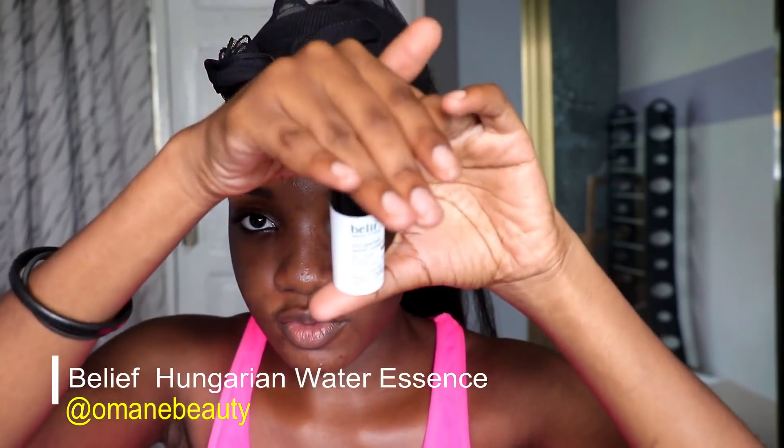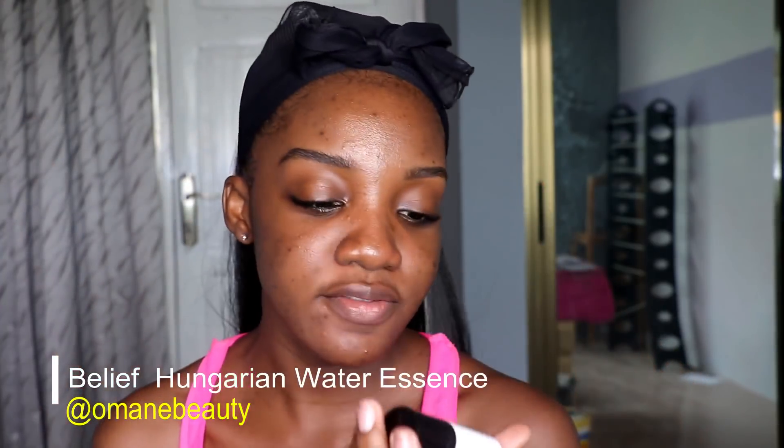The first thing today is moisturizer. This was actually a gift from Omaine Beauty — it's the Belief Water Hungarian Water Essence oil-free moisturizer. I think it's good for oily skin because it's water-based and it doesn't leave that whole oily feel.